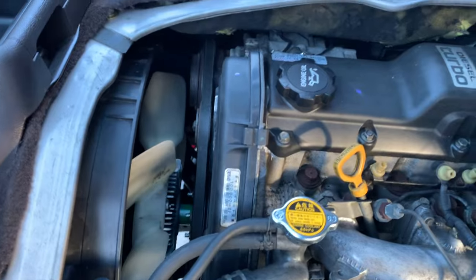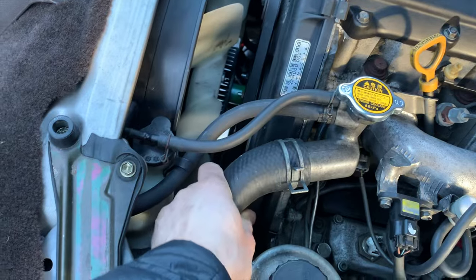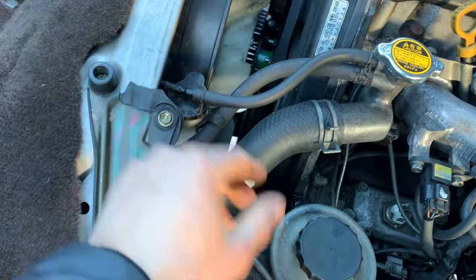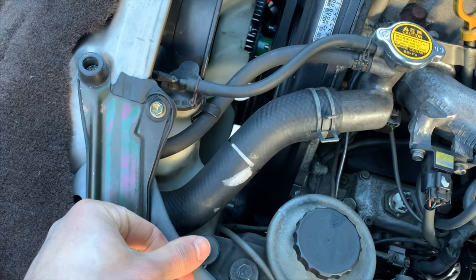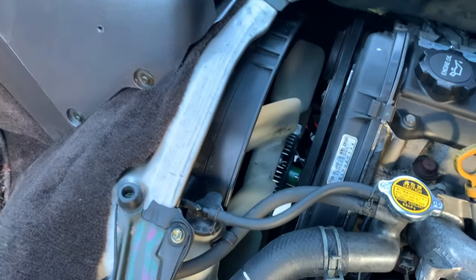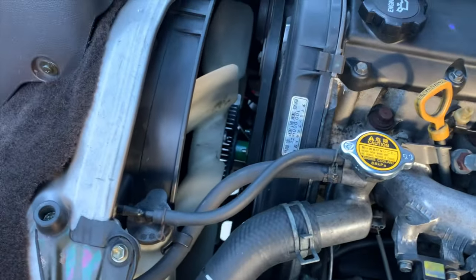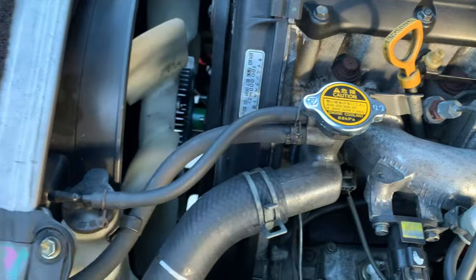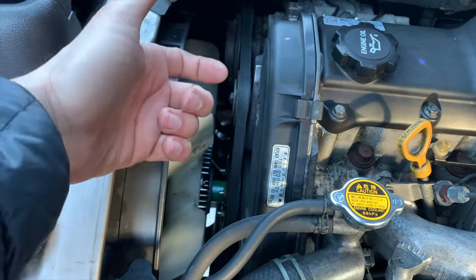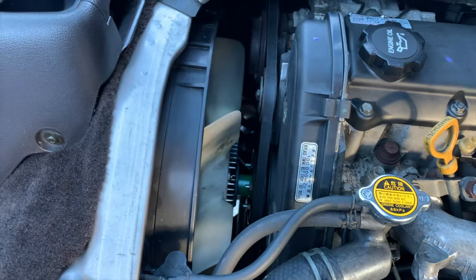Now let's talk about the work we've done. All new coolant hoses — this is one of four radiator hoses, all of those are new. All the coolant-carrying hoses: there's a bunch of heater hoses, some that go to the back, some that go to the front heater core because it has two, and some auxiliary coolant lines. Every coolant-carrying line has been replaced — that's massive. Radiator cap, thermostat — it's on the underside where the inlet from the radiator comes through.